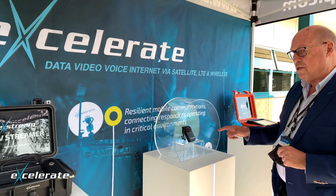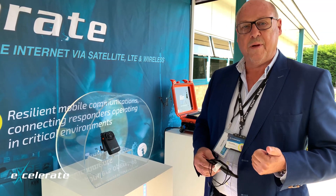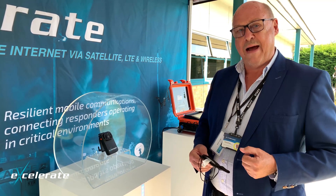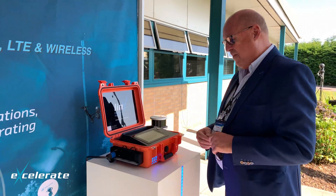Body-worn cameras — not your bog-standard just-recording type; these are live streaming with push-to-talk radio included. There's also a man-down capability — or person-down, I should say — where if a person presses that button, they pop up on a map in a control room and video starts streaming immediately. Something we've developed for one of our fire services.